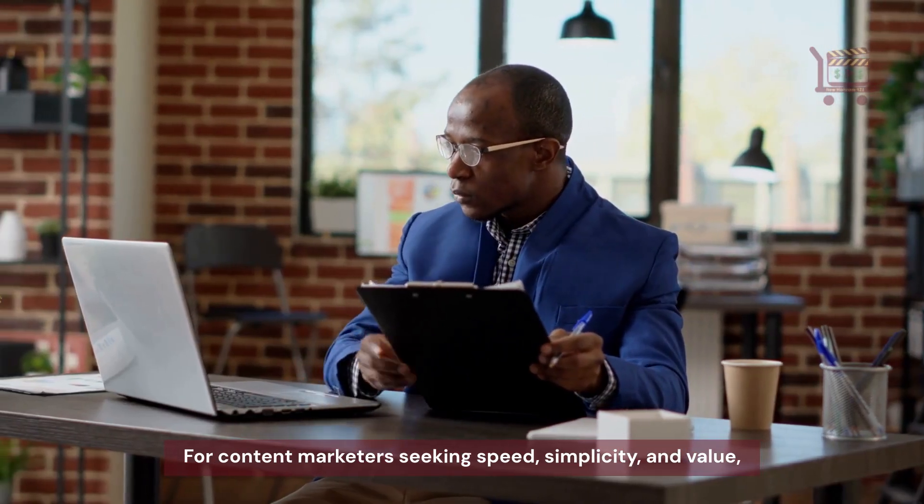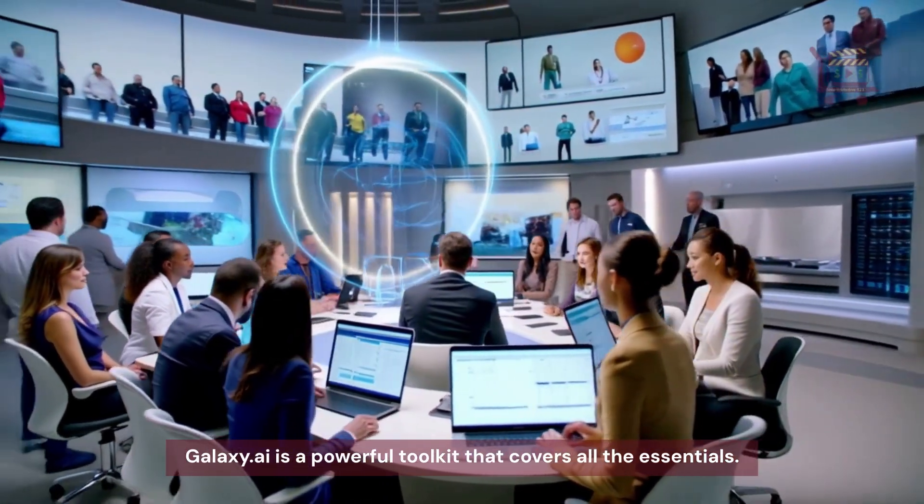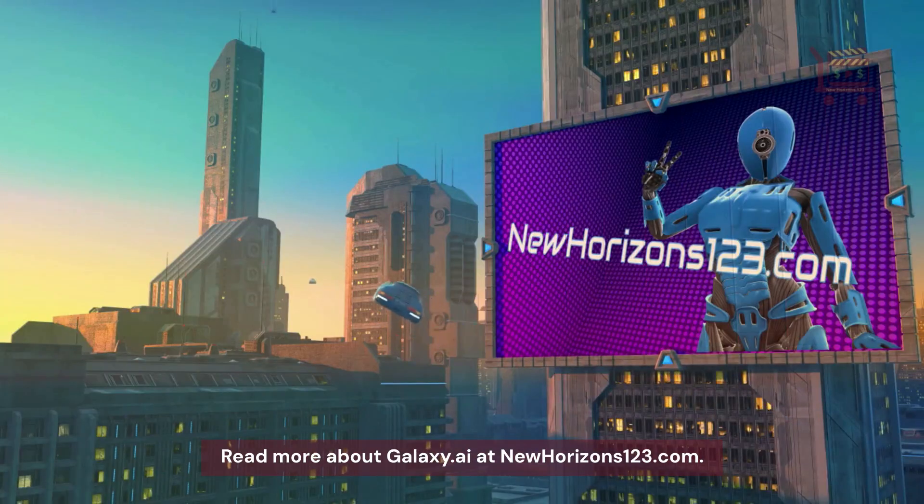For content marketers seeking speed, simplicity, and value, Galaxy.ai is a powerful toolkit that covers all the essentials. Read more about Galaxy.ai at newhorizons123.com.